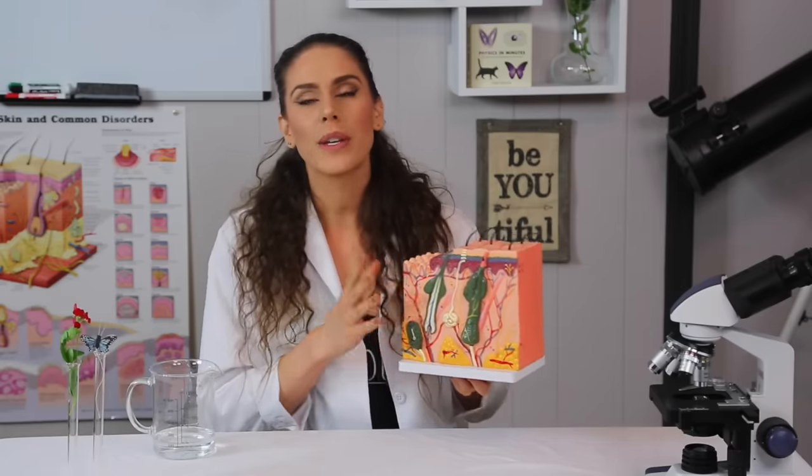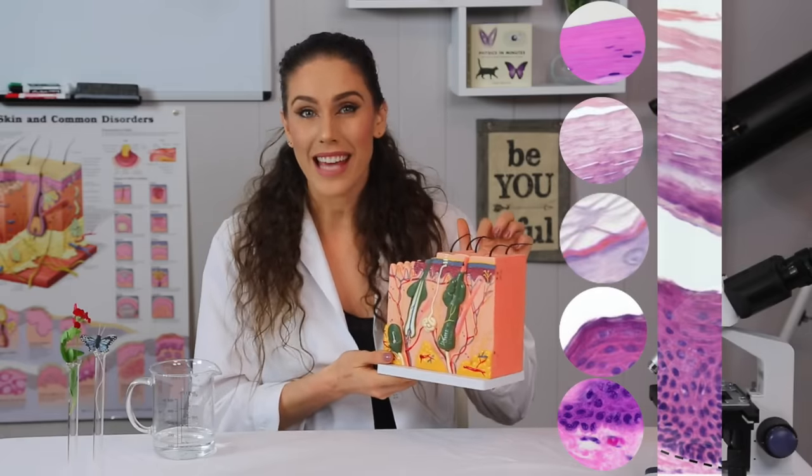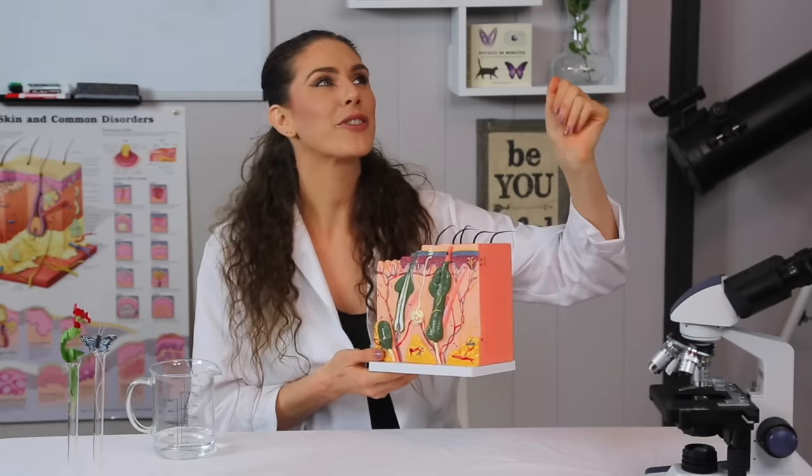Looking back at episode 2, we know that the skin is made up of so many beautiful structures and layers. We remember that the outer layer of the epidermis is constantly sloughing off — it's giving away its little skin cells and they're going free into the world. Until there's an issue.